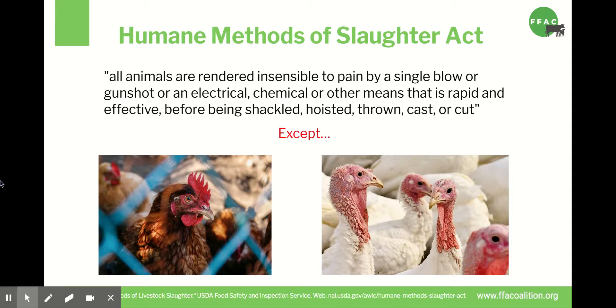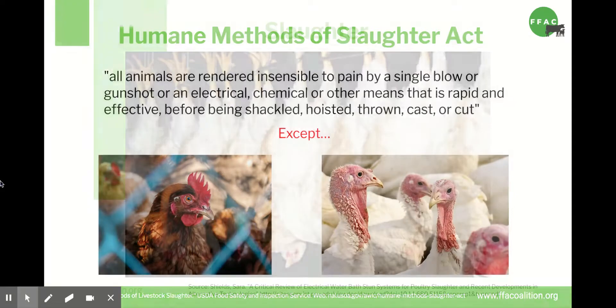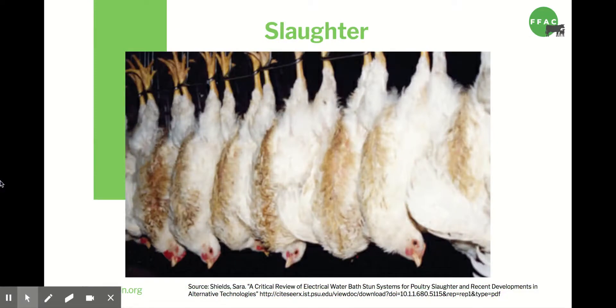Once the chickens arrive at the slaughterhouse, they're hung up by their legs in shackles on a moving conveyor belt system — remember that their legs are often broken by this point. Then they're dragged through an electrified water bath to stun them. The industry says the electrified water bath makes them unconscious. But scientists state that the voltage used is high enough to paralyze the chickens but not high enough to make them unconscious. So they're paralyzed but conscious when they have their throats slit.